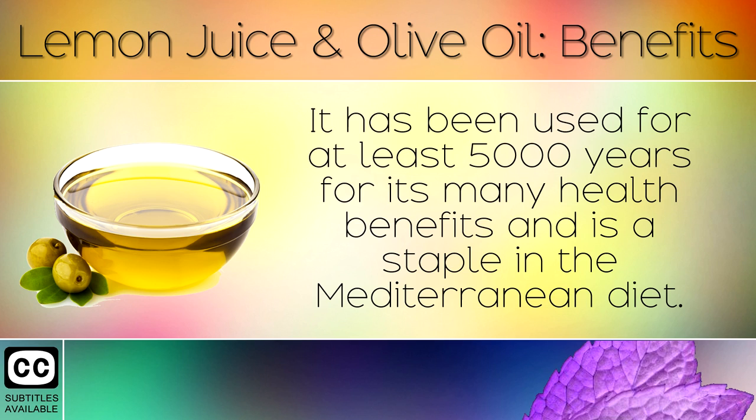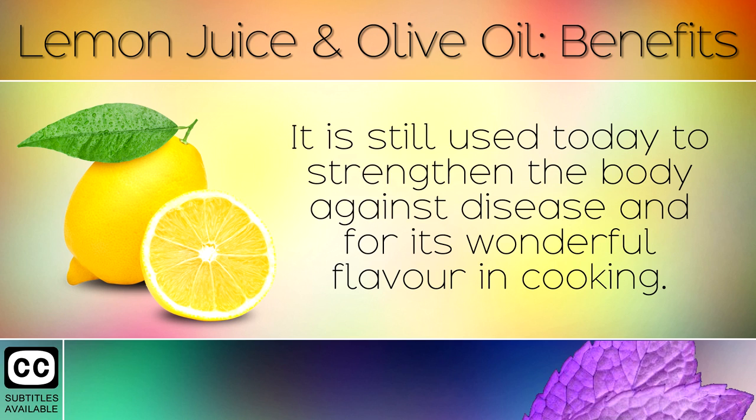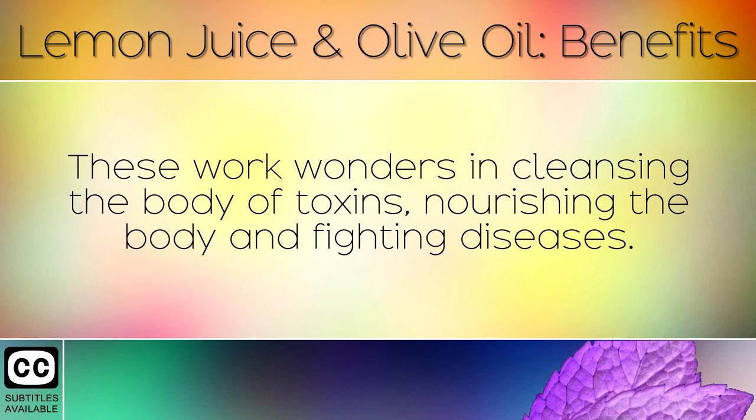It has been used for at least 5,000 years for its many health benefits and is a staple in the Mediterranean diet. Lemon juice was also used by many ancient civilisations for purifying the body, especially in the Middle East. It is still used today to strengthen the body against disease and for its wonderful flavour in cooking. When these ingredients are mixed together they form an amazing remedy which has some fantastic health benefits, working wonders in cleansing the body of toxins, nourishing the body and fighting diseases.